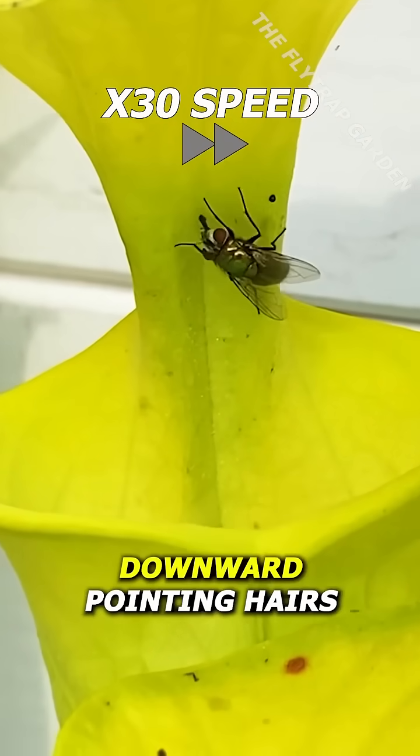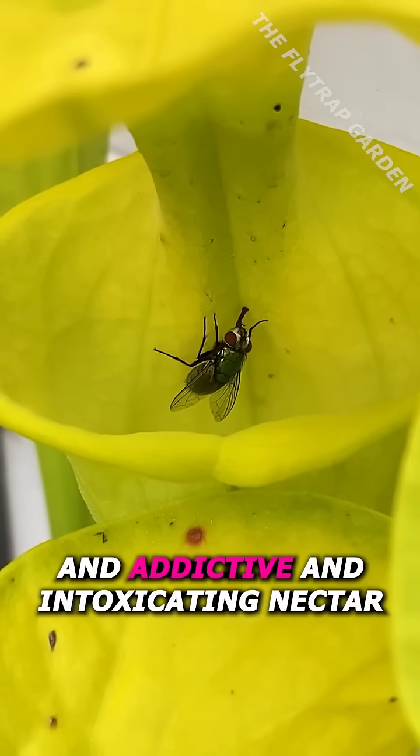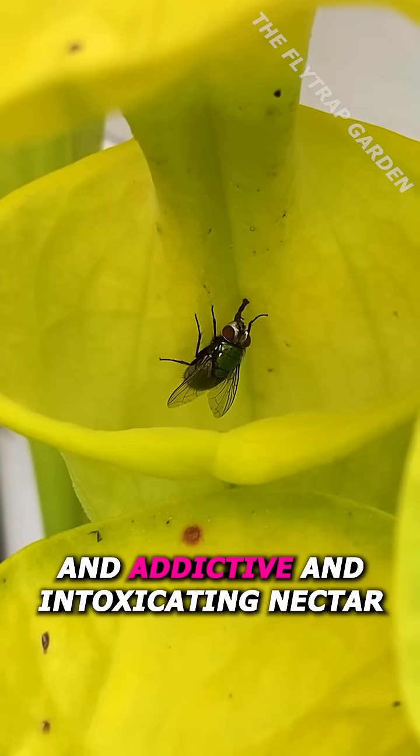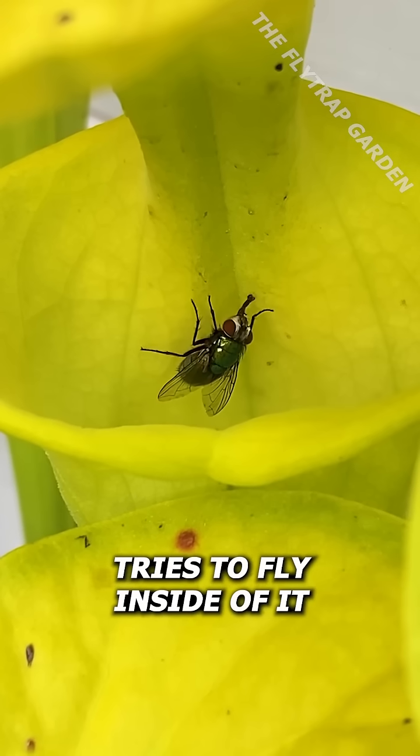Not only do they have downward pointing hairs, slippery walls, mesmerizing colors, and addictive and intoxicating nectar, but these traps actually work like a vacuum if an insect tries to fly inside of it.